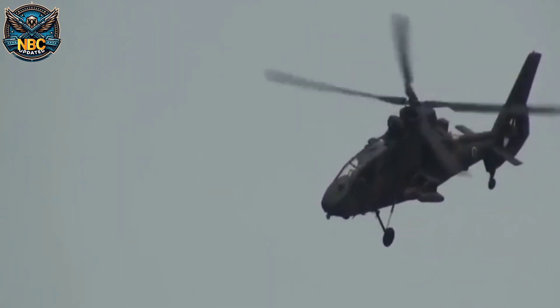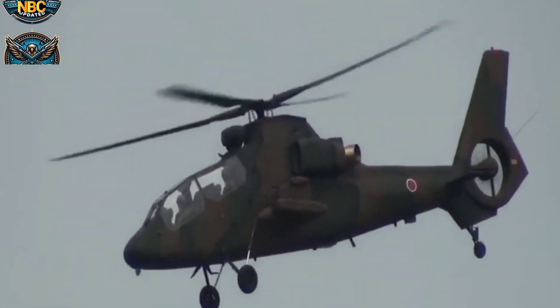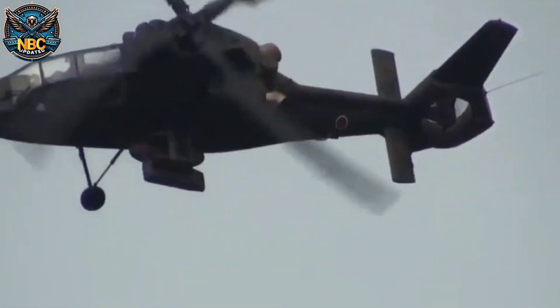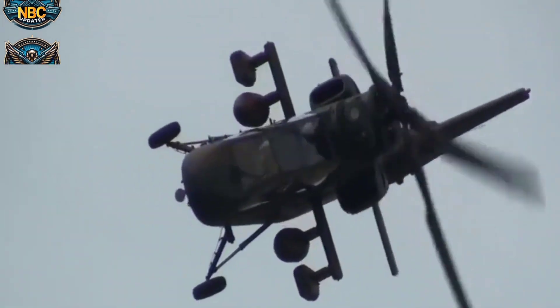The OH-1 Ninja flew for the first time in August 1996 and joined the JGSDF in January 2000. The JGSDF wanted to have up to 200 OH-1 Ninjas, but they could only afford 34 of them by March 2012 due to budget cuts.